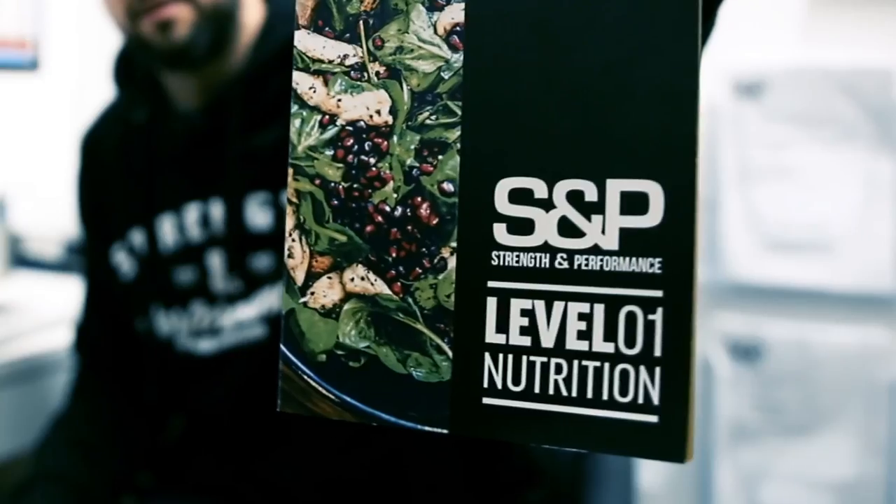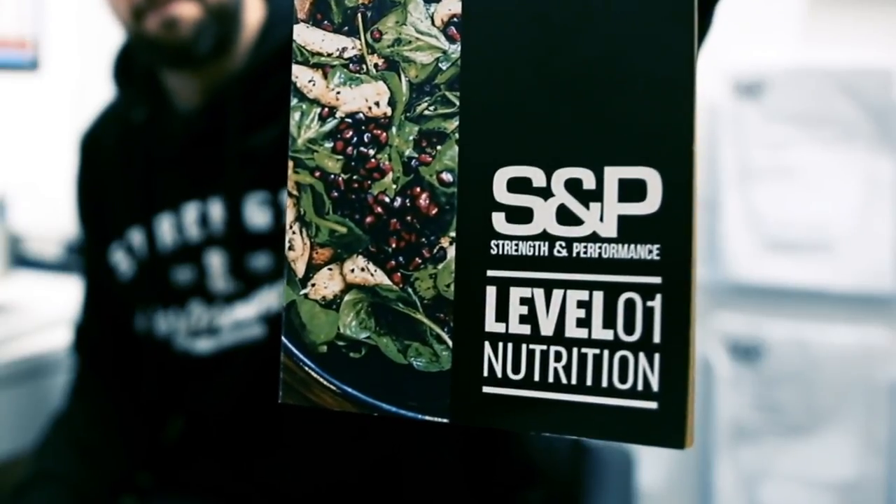Hey, Z here. You've just joined the gym and one of the first things you're going to get given is a PDF of your Level 1 nutrition. You're going to get that in a welcome pack which is going to be sent to you in an email.